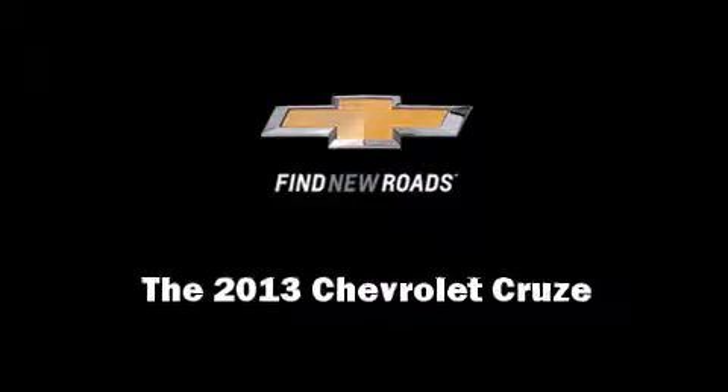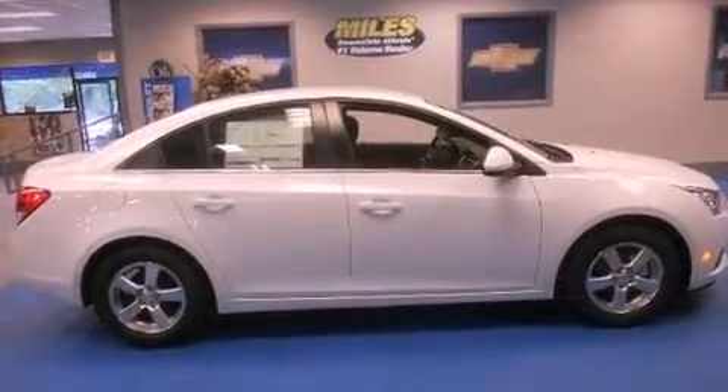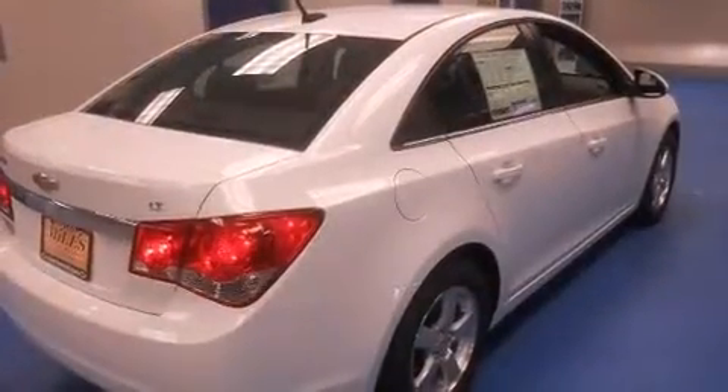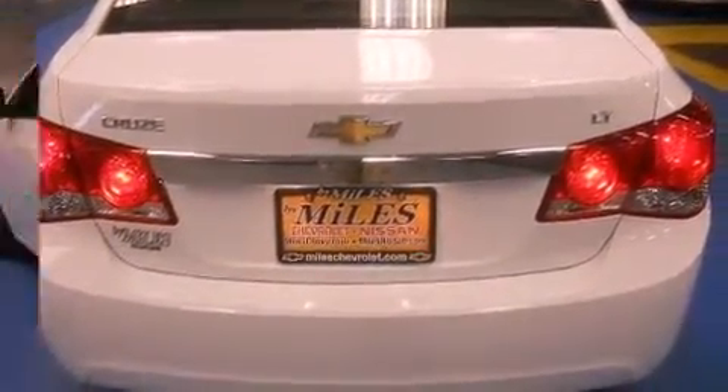Familiarize yourself with the 2013 Chevrolet Cruze. This four-door, five-passenger sedan offers the latest in technological innovation and style. It features a front-wheel drive platform, an automatic transmission, and an efficient four-cylinder engine.